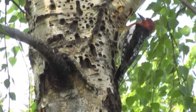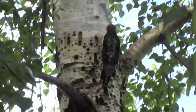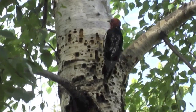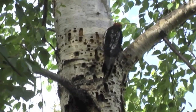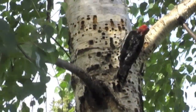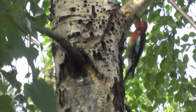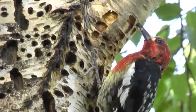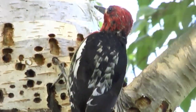The sapsuckers have brush-like tongues, not barbed ones like most woodpeckers have. They remove and extract the inner bark from the holes that they drill. Then they eat the nutritious inner bark and come back and collect the sap, as well as many insects that are trapped in the sap.